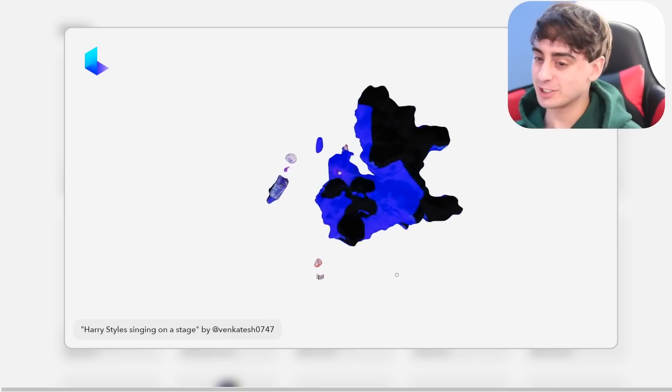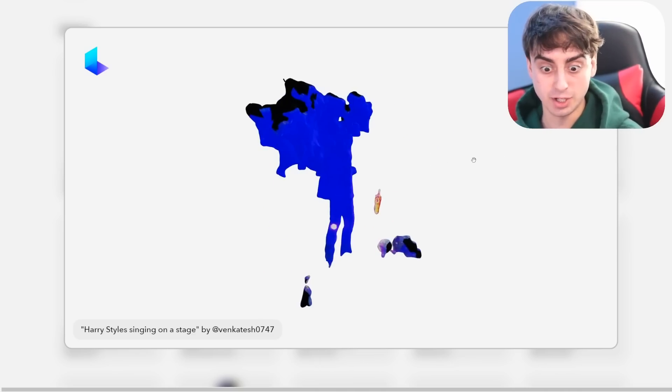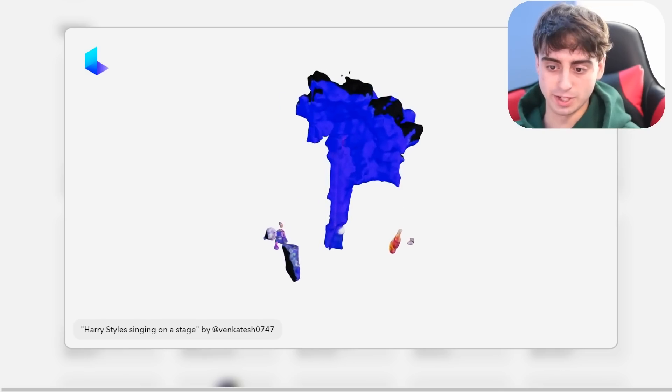This is supposed to be Harry Styles singing on a stage. I don't know which part of this is Harry Styles — maybe Harry Styles is secretly a monster and this 3D model knows something we don't. This just looks absolutely terrifying; it's like a cloud of blue mist.